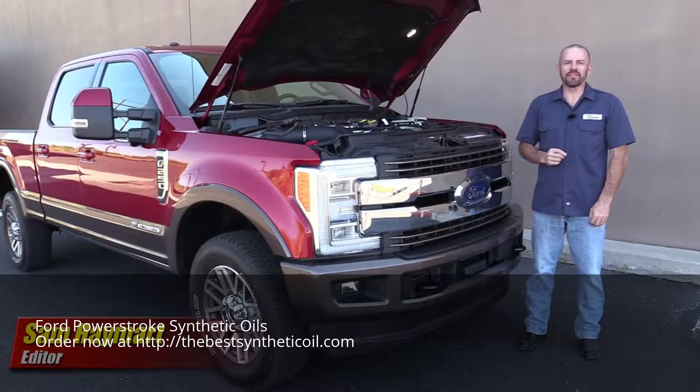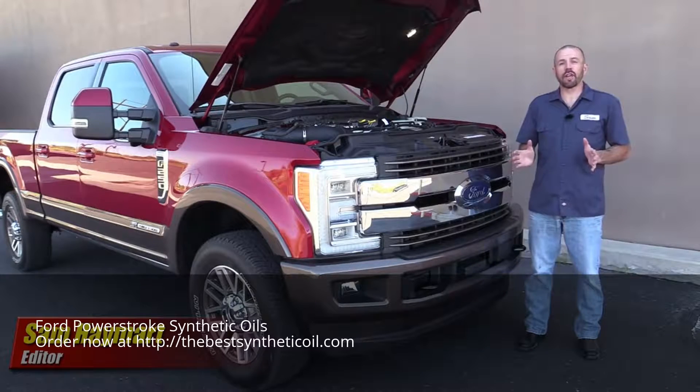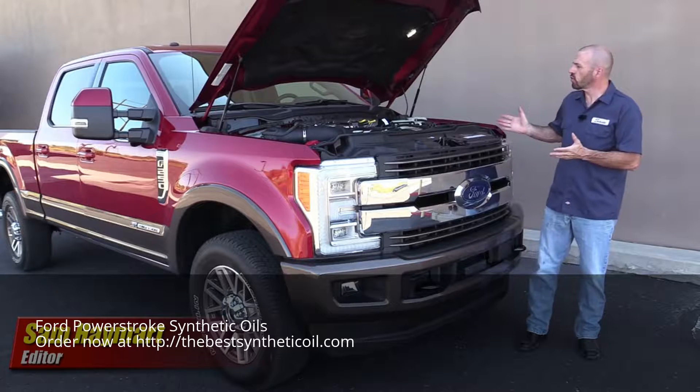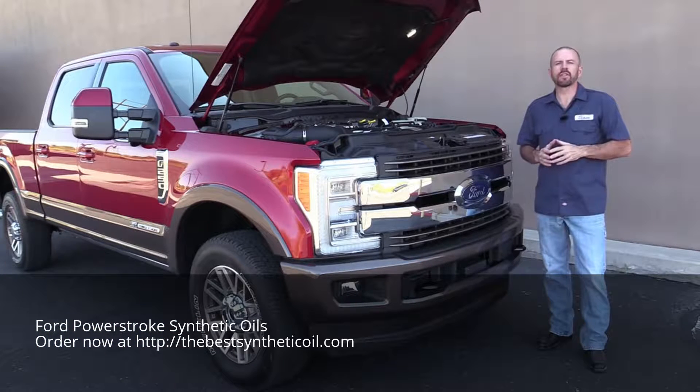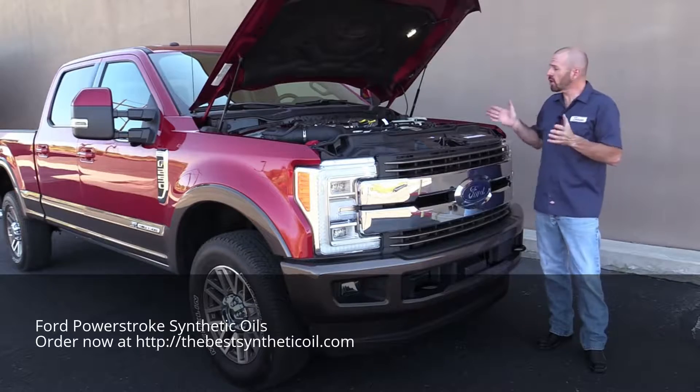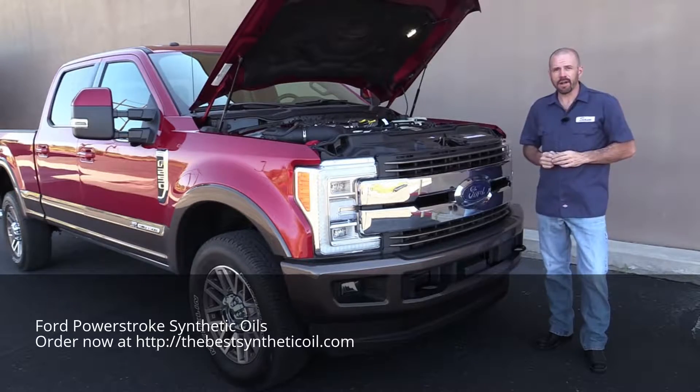Hey my good friends, Sam Hamart for Test Driven TV. Today on a very special episode of Under the Hood, we've got the all-new 2017 Ford F-Series Super Duty with a 6.7L Powerstroke diesel. Full Under Hood Tour coming right up.